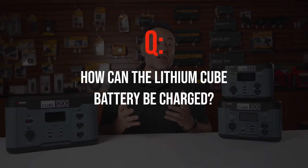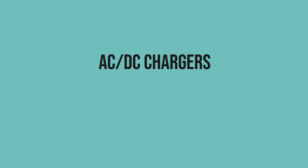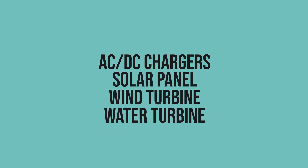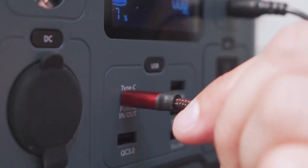How can the Lithium Cube battery be charged? All Lithium Cube models include an AC and DC charger. A solar panel, wind turbine, or water turbine can all be used to recharge a Lithium Cube. Both the Lithium Cube 500 and 1200 models can also be recharged using the USB-C input.